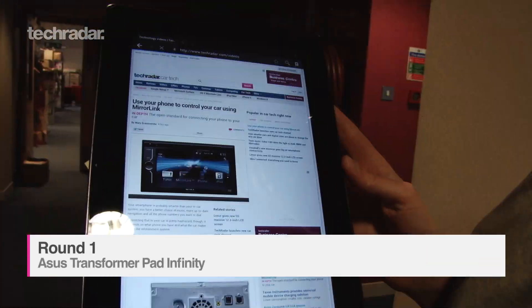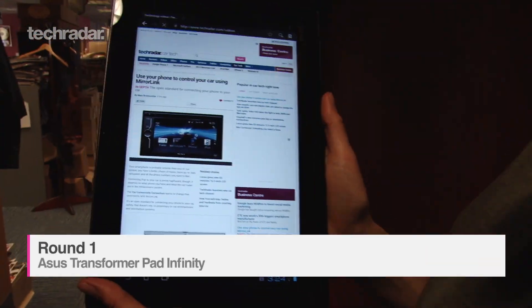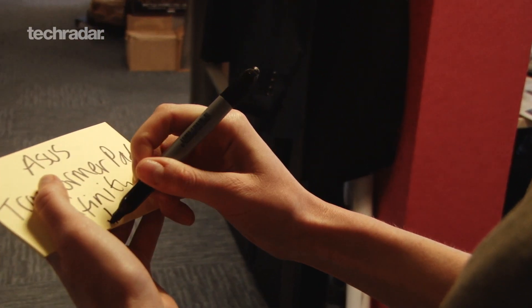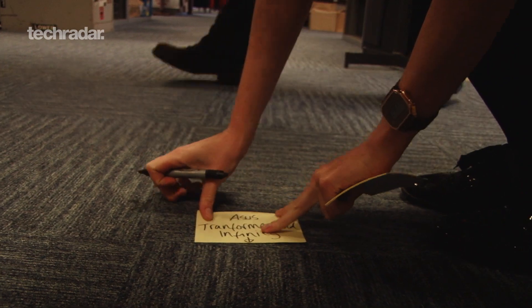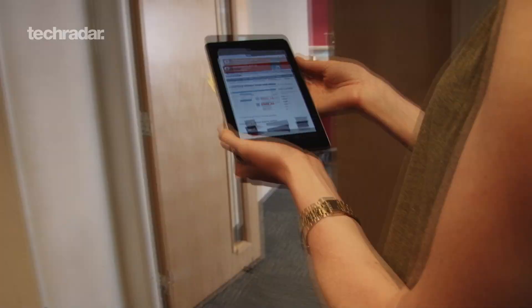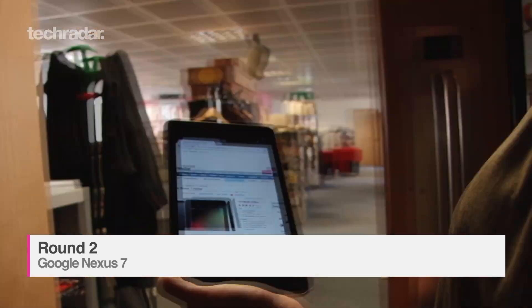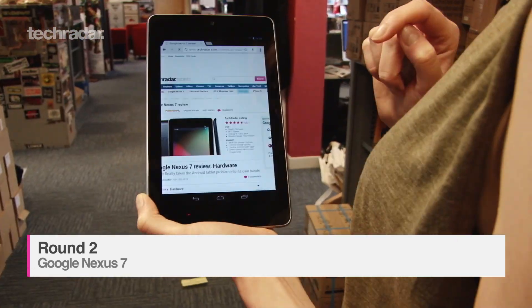The ASUS kept loading pages fine up to around 25m, then did so more slowly until the signal finally dropped at 35m. The Nexus 7 was sluggish from around 20m but did get a bit further than the Infinity, dropping off at 35.5m.